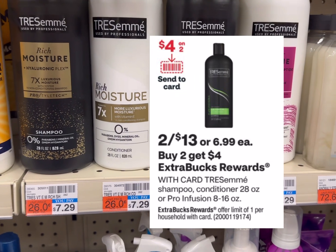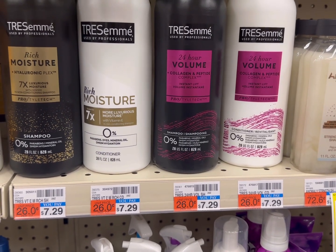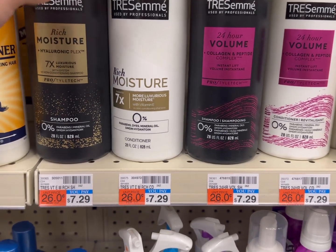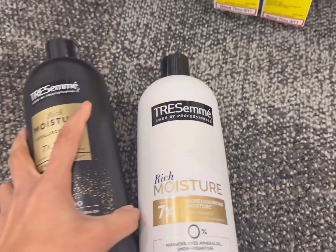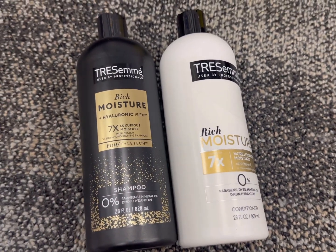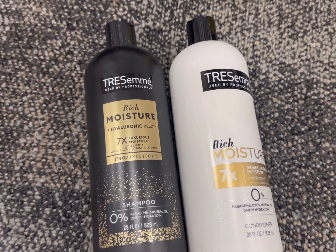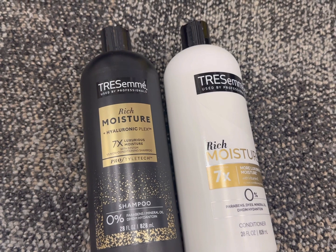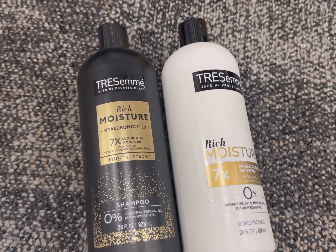The next deal is the Tresemmé hair care deal. The promotion is buy two and get back $4 ECB, on sale two for $13. You can grab two Tresemmé hair care products. We have a $4 off two digital coupon available Sunday. You pay $9 and get back $4 ECB, so your final cost is only $5, or $2.50 each.